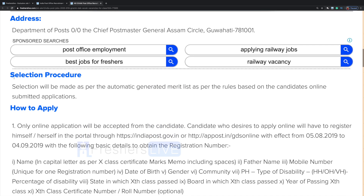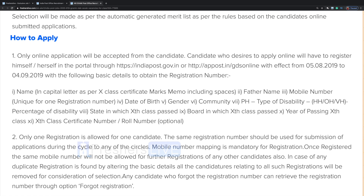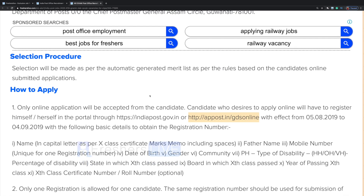Here is the selection procedure. It will be made as per the automatically generated merit list based on the candidates' online submitted applications, so you will have to apply only online. Candidates who desire to apply online will have to register themselves on the portal through indiapost.gov.in. You can go there and register yourself. One candidate can register only once.